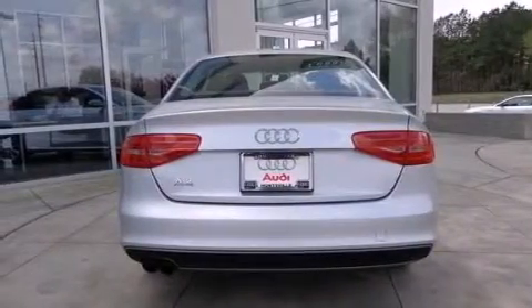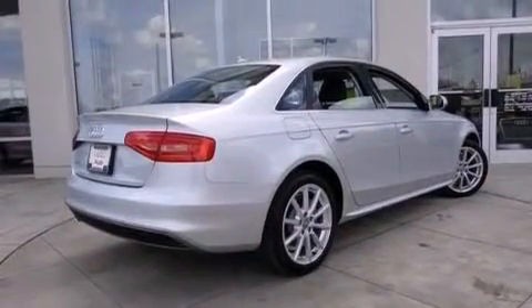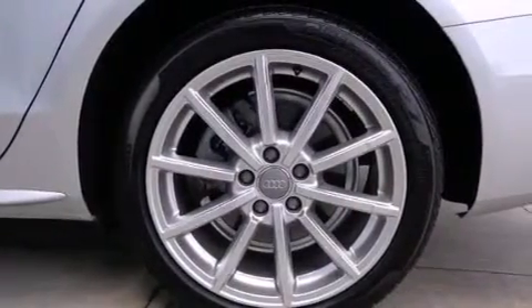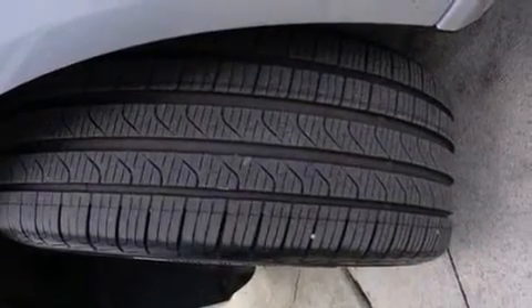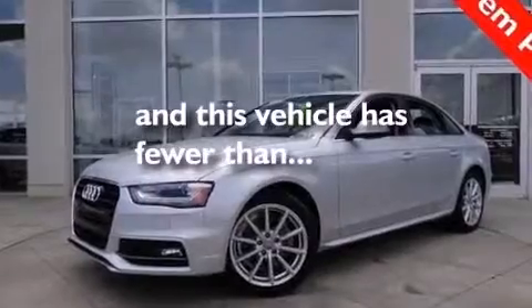The following features are also included: a premium audio system, commercial-free satellite radio, a low-tire pressure indicator, aluminum wheels, leather seats, front and rear floor mats, 12-volt power outlets, front multi-stage airbags, cruise control, and this vehicle has fewer than 7,000 miles on the odometer.